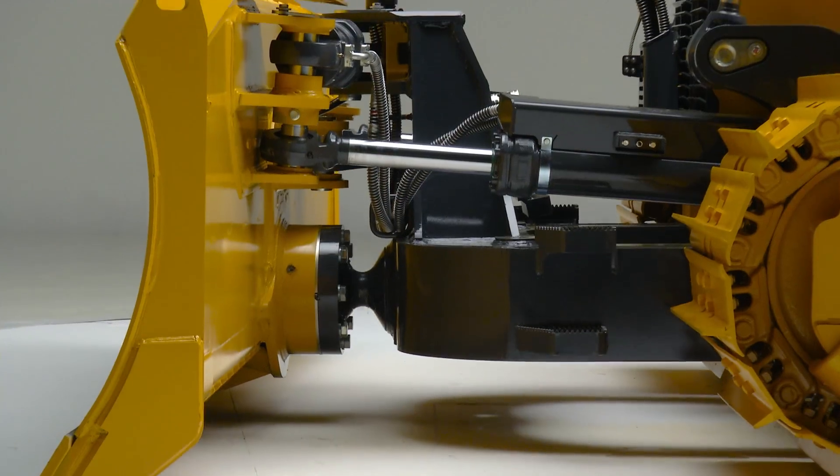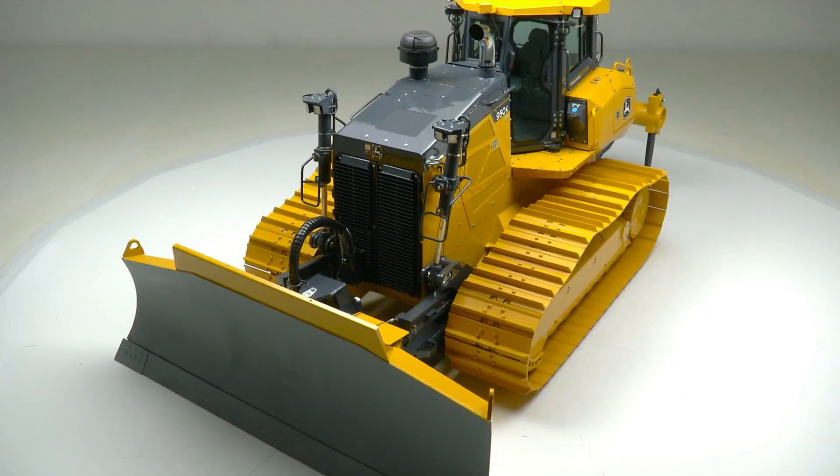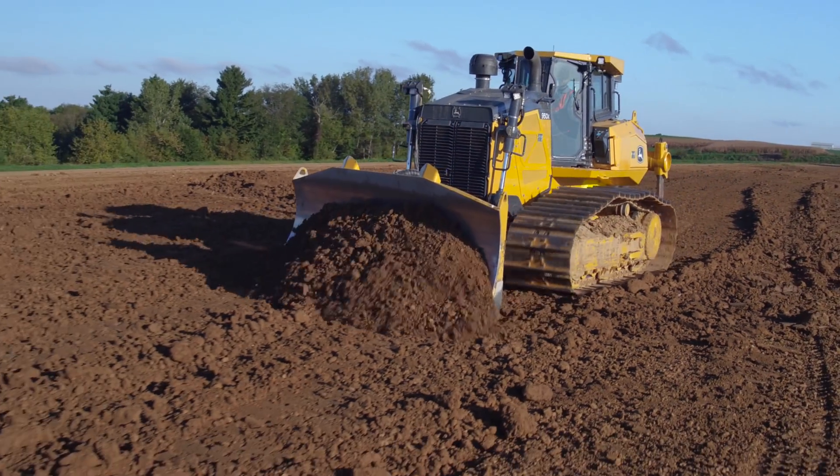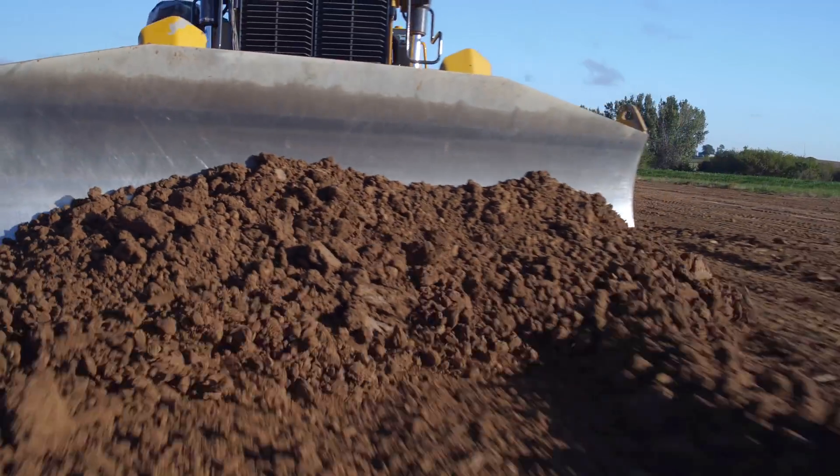The 950K is North America's largest PAT tracker, no doubt. The 950 is the biggest model available with that blade, and I think that's awesome.